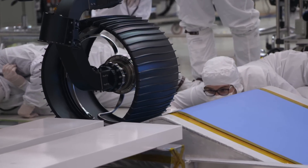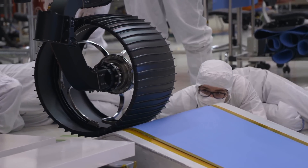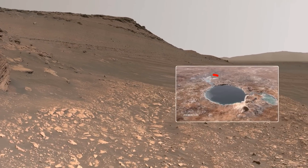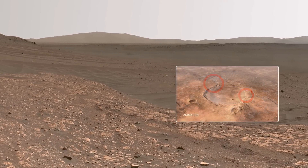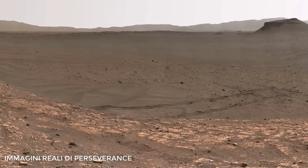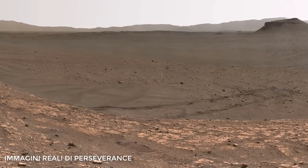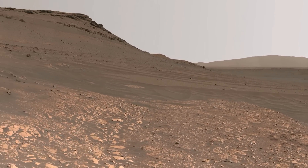Ci sono molti crateri sulla superficie di Marte che potrebbero aver ospitato antichi laghi, ma mai avevamo trovato un cratere che conservasse anche le prove che quel lago fosse effettivamente lì. Invece il cratere Jazeera presentava un canale di afflusso e un canale di deflusso, ciò significa che era pieno d'acqua. Per questo cratere abbiamo uno dei delta depositati meglio conservati del sistema solare, rendendolo il miglior candidato per la ricerca di Perseverance.